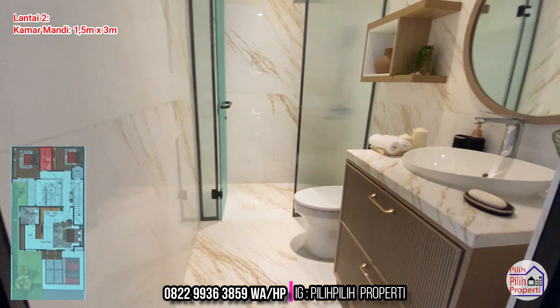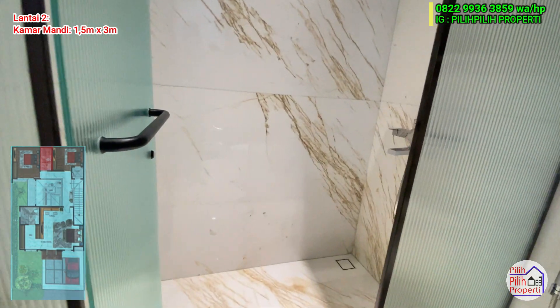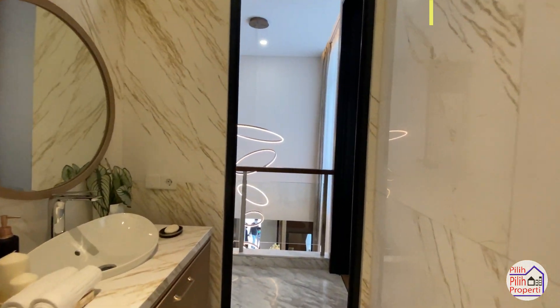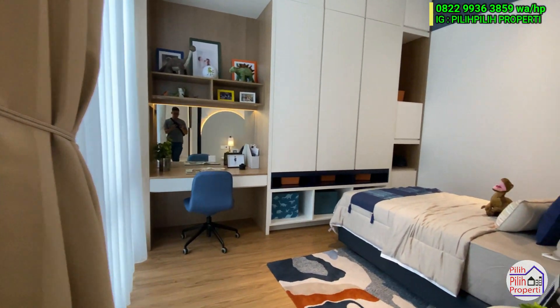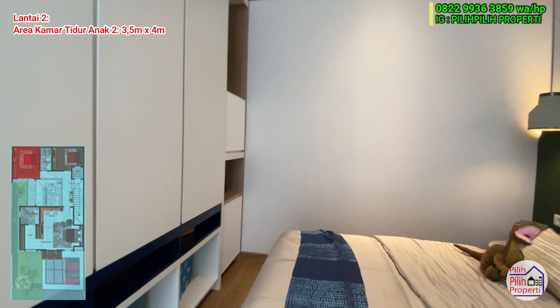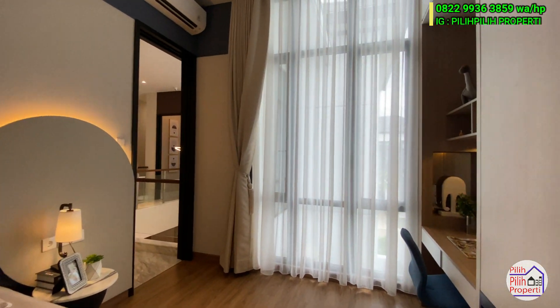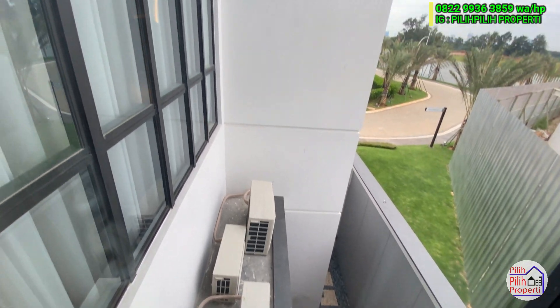Kamar mandi sharing berukuran 1,5 meter dikali 3 meter, lengkap dengan wastafel, kloset duduk, dan shower by Kohler yang keren. Kamar tidur anak kedua di lantai 2 berukuran 3,5 meter dikali 4 meter - lebih besar dan lebih kotak dibanding kamar anak pertama, dengan jendela lebih besar langsung menghadap taman samping. Terima kasih sudah menonton, jangan lupa contact Rizky di 0822 9936 3859, bisa via WhatsApp ataupun via telepon.